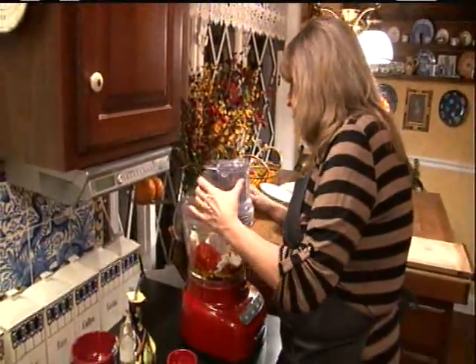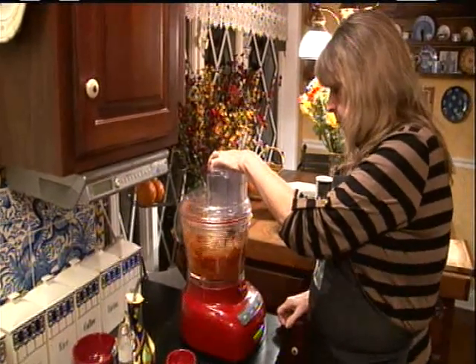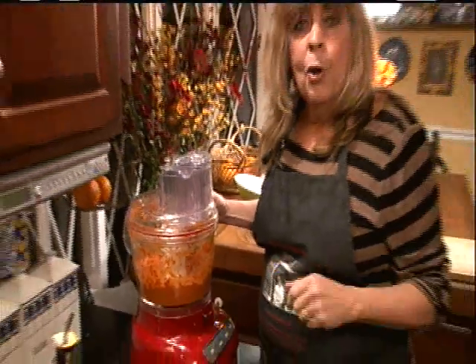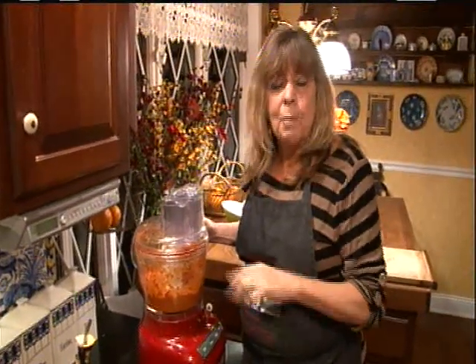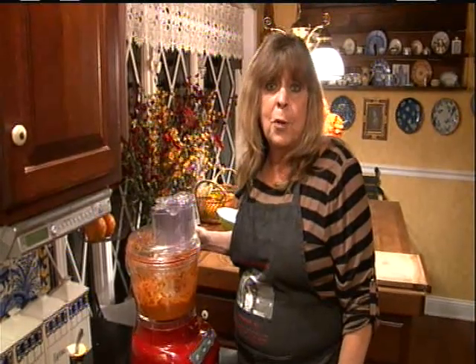So we just blend everything together. Romesco sauce comes from northeastern Spain, and it's mostly used on fish. They say that it was invented by Spanish fishermen.